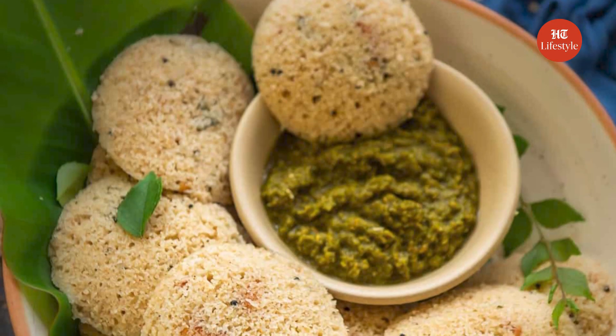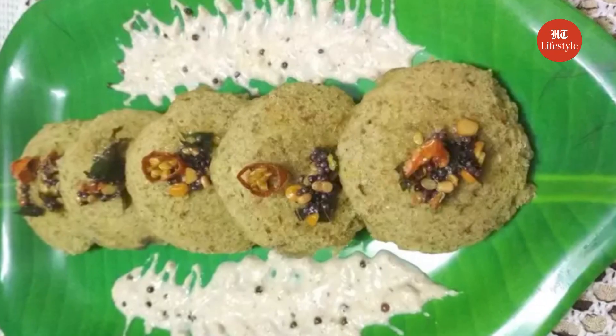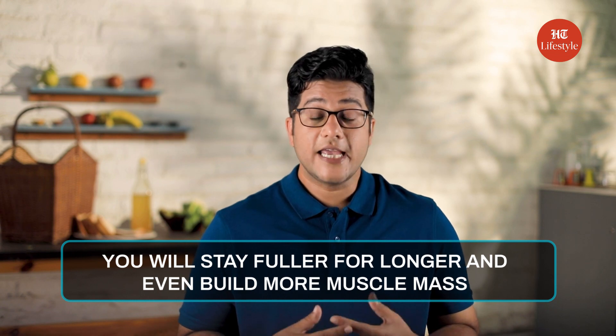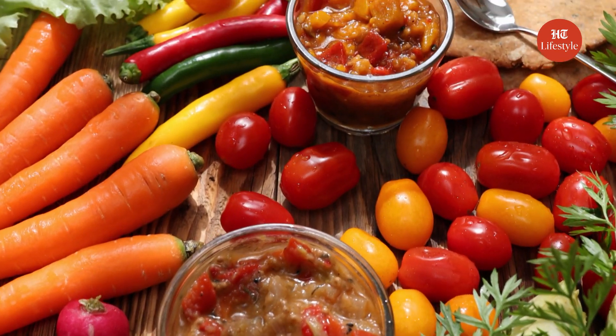How can we make Idli Sambar more healthy? First of all, you can make protein-rich Idlis. Examples are Oats Idli, Ragi Idli, Moong Dal Idli, etc. They will keep you fuller for longer and even build muscle mass. Secondly, you can make sambar even more rich in antioxidants by putting more veggies in it.